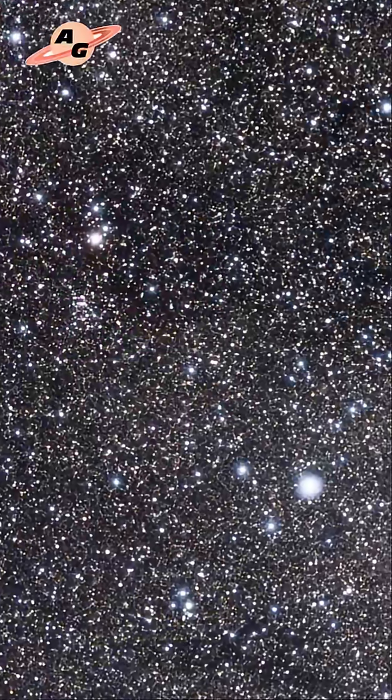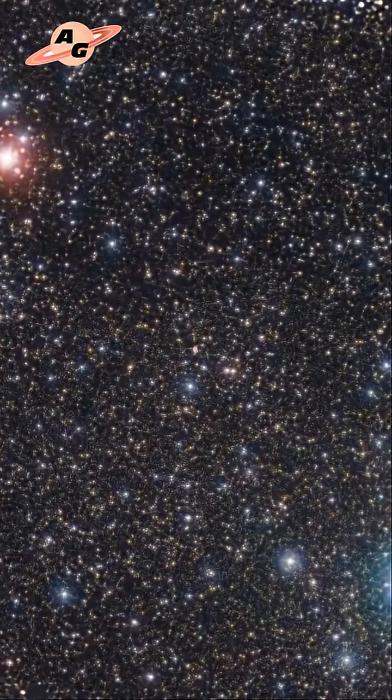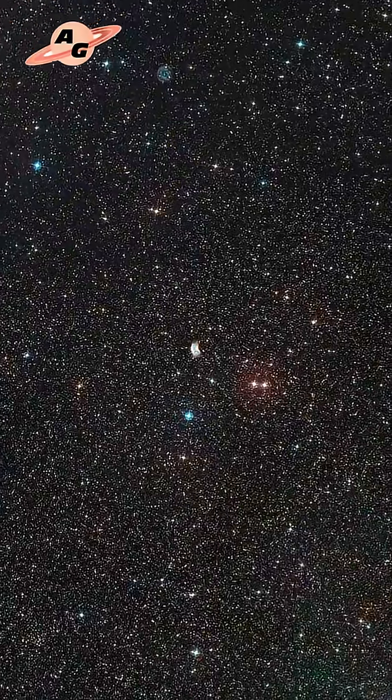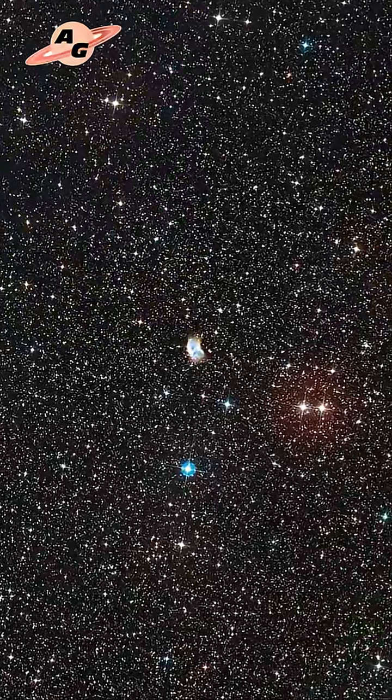This nebula can be observed with a medium-sized amateur telescope, but a larger telescope is required to see the details. The Kidney Nebula is located at a distance of about 3,350 light-years, or 1,026 parsecs from Earth.